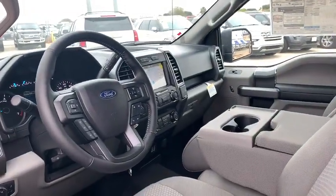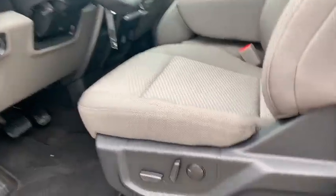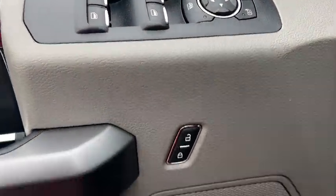Here are some of this vehicle's great options: Navigation system, power passenger seat, backup camera, keyless entry, remote engine start.